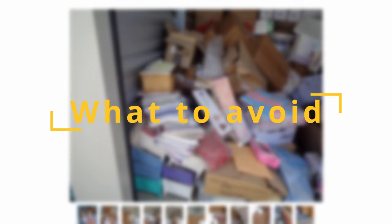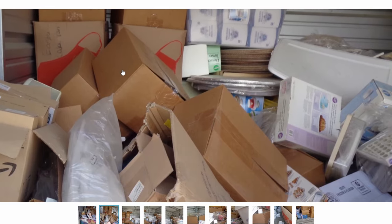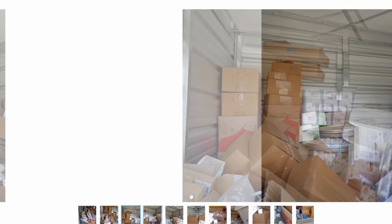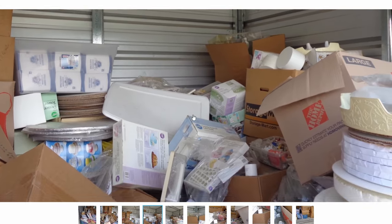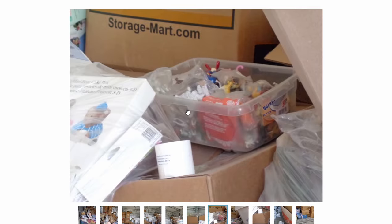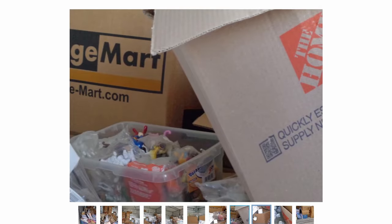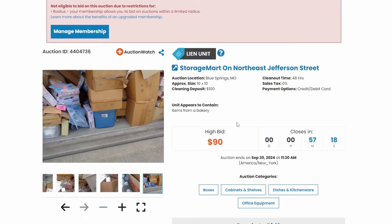A few things you want to avoid are mass-produced Chinese stuff, and obviously paper is never a good thing to see in a unit. You can see chocolate molds — they may have had a catering or event planning business. This stuff is all just cheap; you'd be better off buying it brand new online. There are some Burger King toys, which aren't really worth a lot. I would go ahead and skip this one.